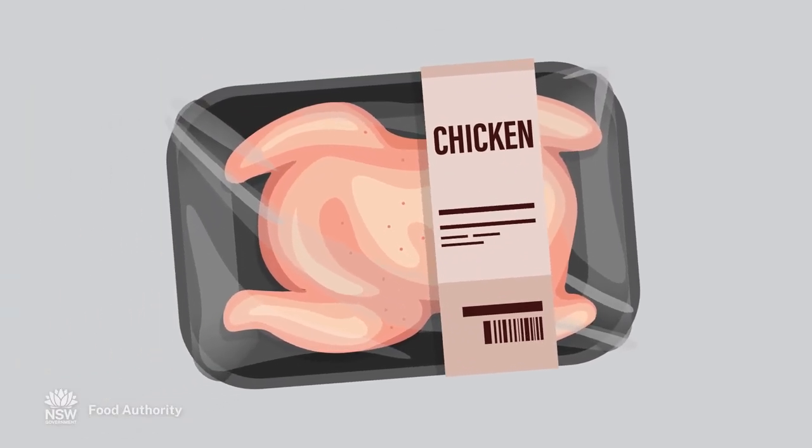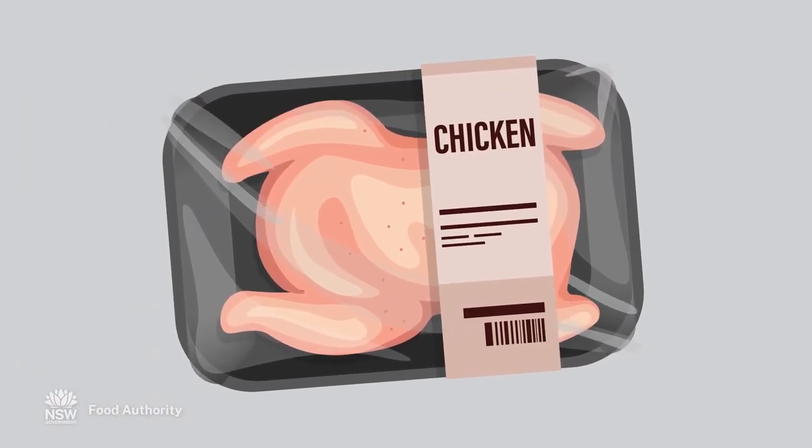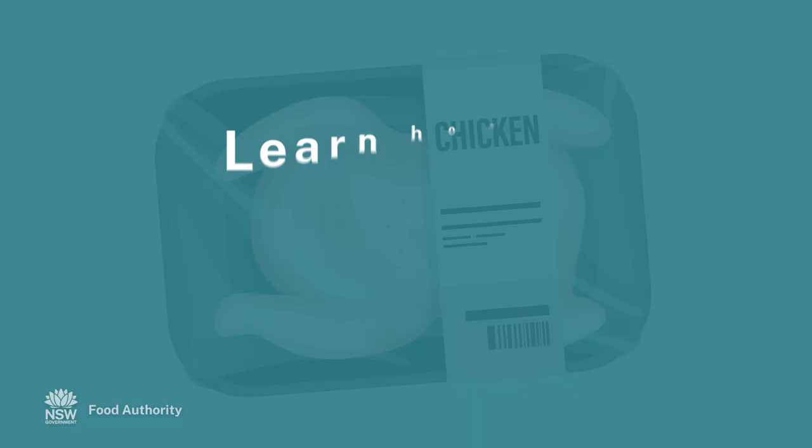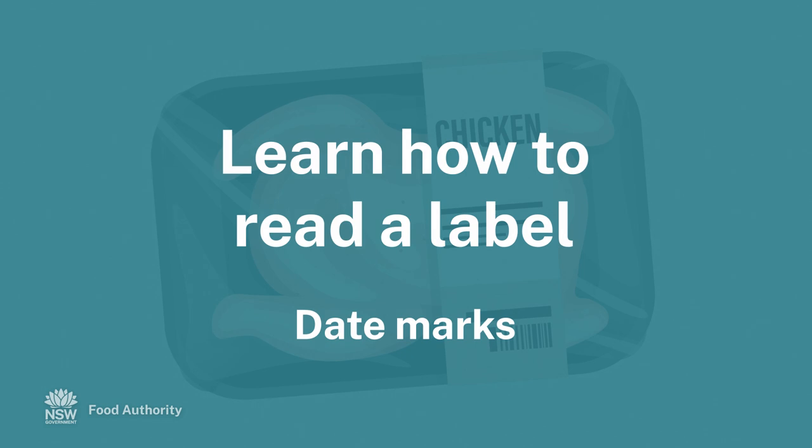How can you reduce the risk of unsafe food? Learn how to read and follow instructions on food labels. This video covers how to read date marks.